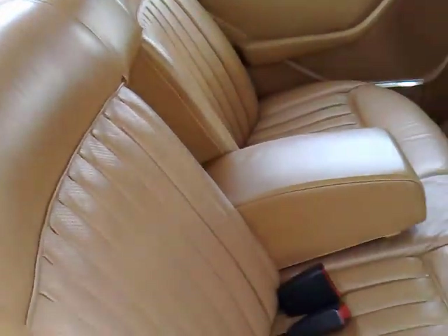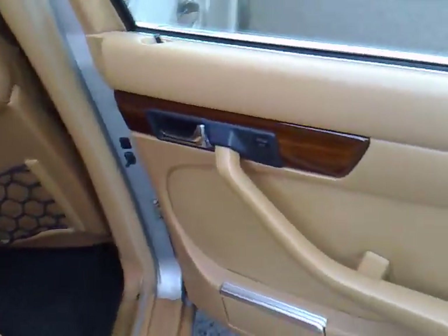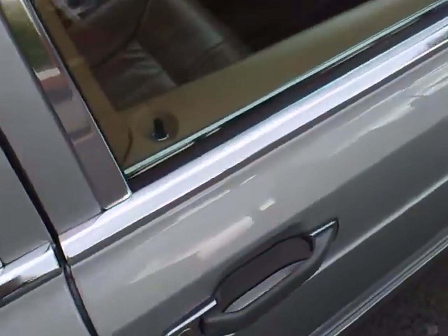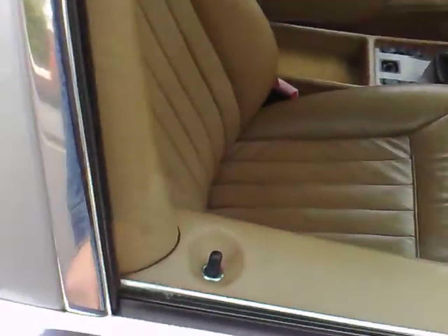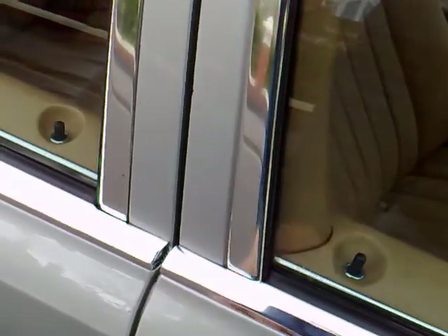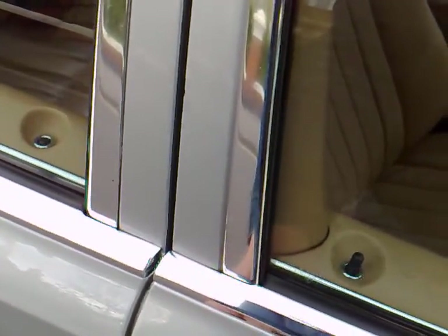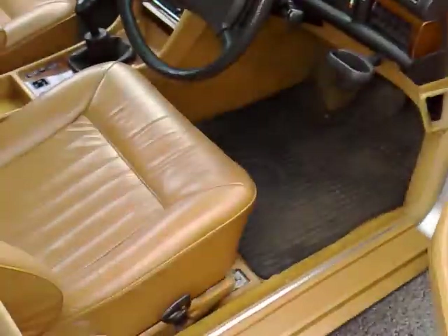The Mercedes-branded rubber mats throughout, rear bench seats with the armrest, and of course electric windows which work without hesitation. I'll very quickly demonstrate the central locking there, operating all doors and boot.